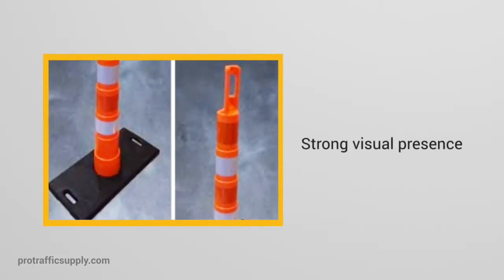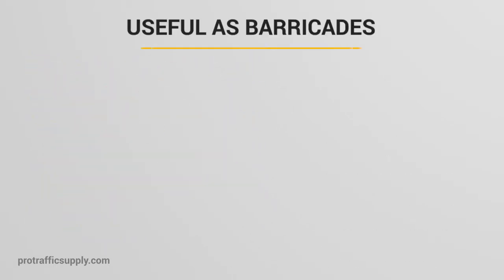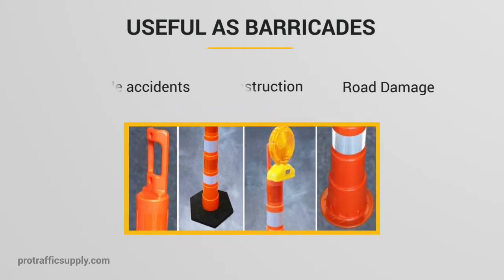These easy-to-spot traffic deterrents offer strong visual presence with vibrant orange color and reflective tape, and they meet crash-worthy requirements. Useful as barricades for vehicle accidents, construction projects, chemical spills, road damage, and more.